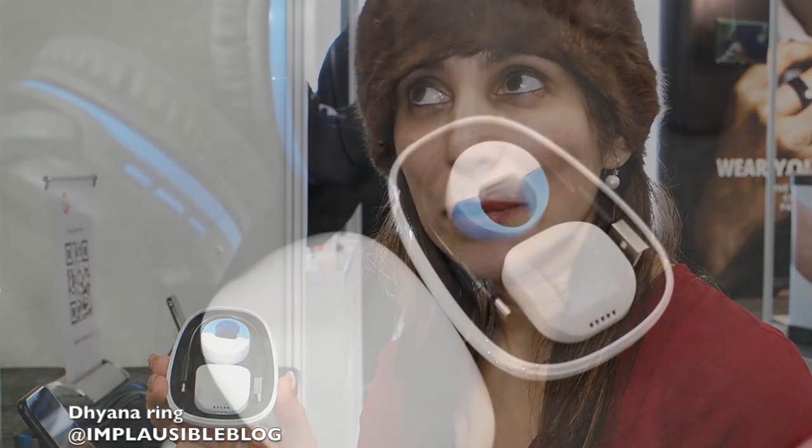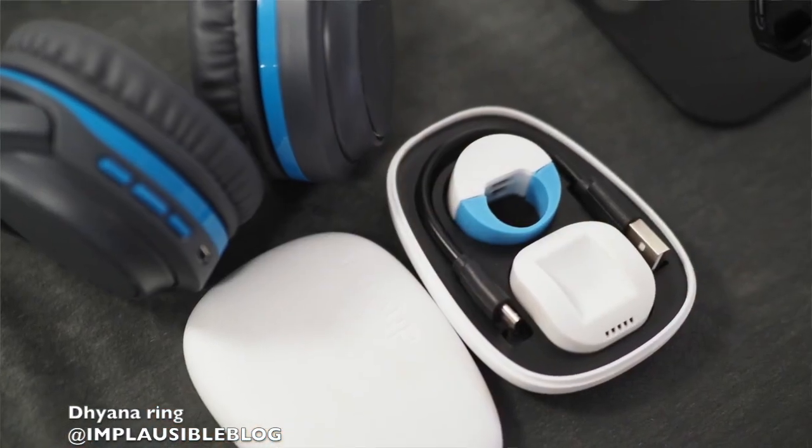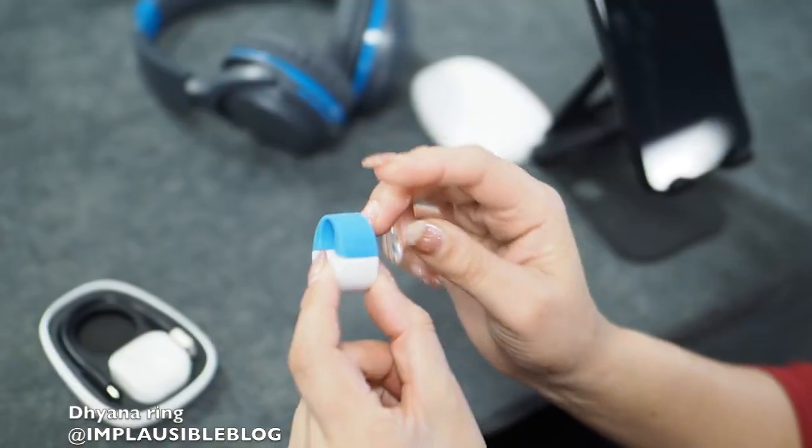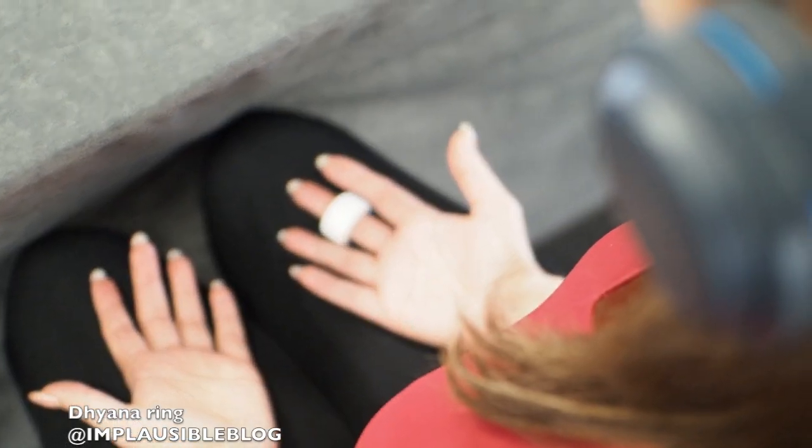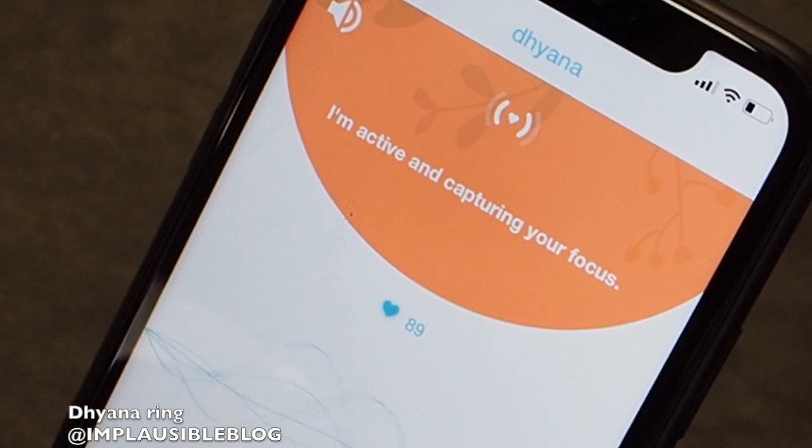One of the cool things at the Tetra is this meditation ring by Diana. It actually helps you learn meditation and measures your mindfulness. One of the cool things about this experience is they're talking to you through the headsets and there's a guy with a very calm voice explaining what to do and how to do it.